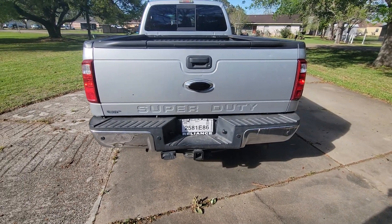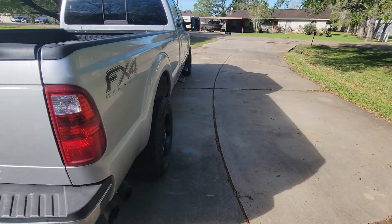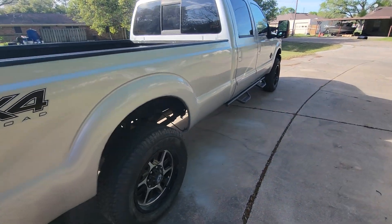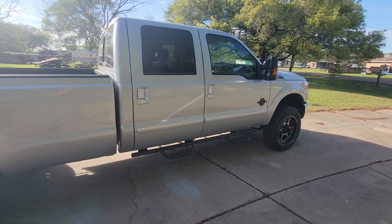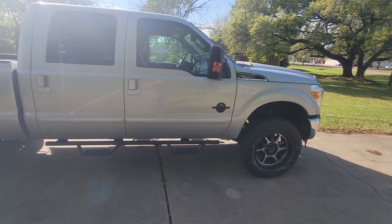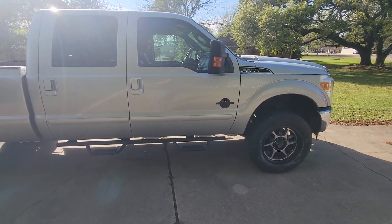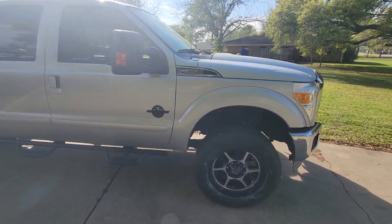It's my first diesel, so I'm happy about that. It's got a few dents and dings on it, but other than that it seems to run quite nicely. Oh, and I have a remote start too.